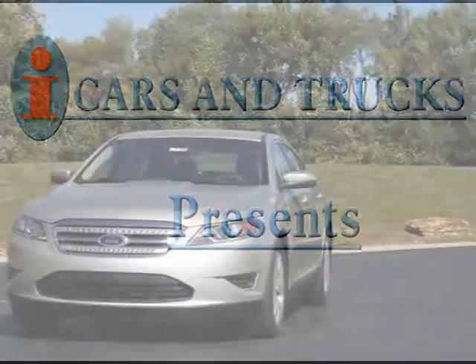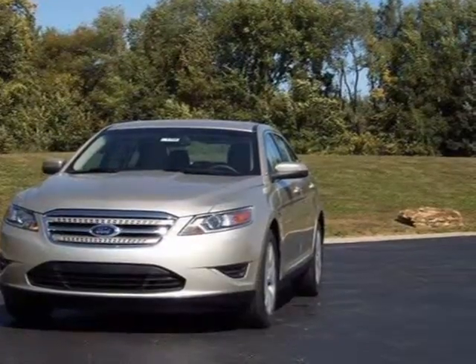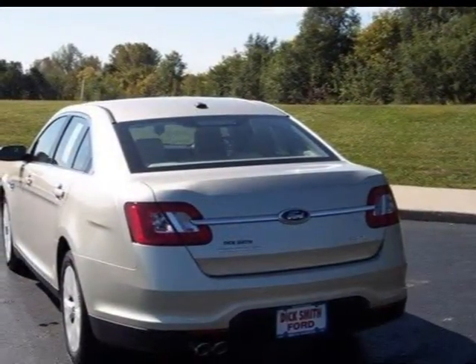This 2010 Ford Taurus is located in Raytown and has 8 miles on it. It has a beautiful gold-leaf metallic exterior paint color, complemented by a light stone interior color.